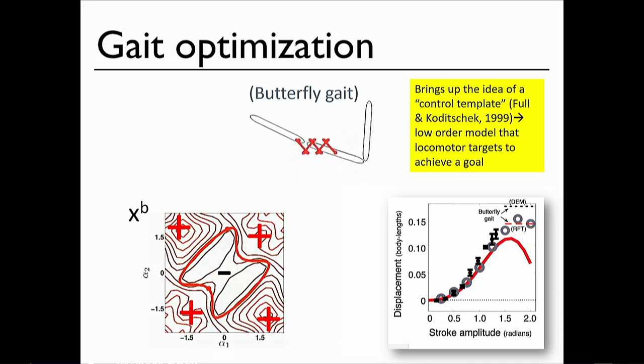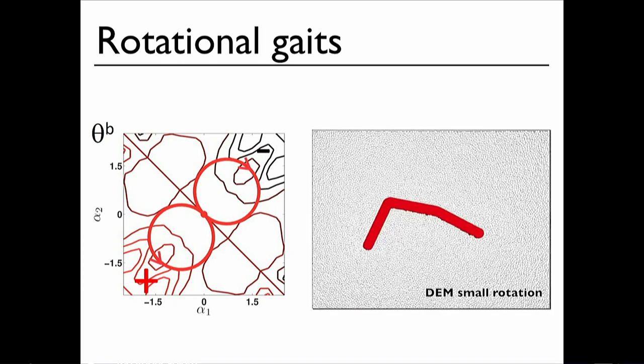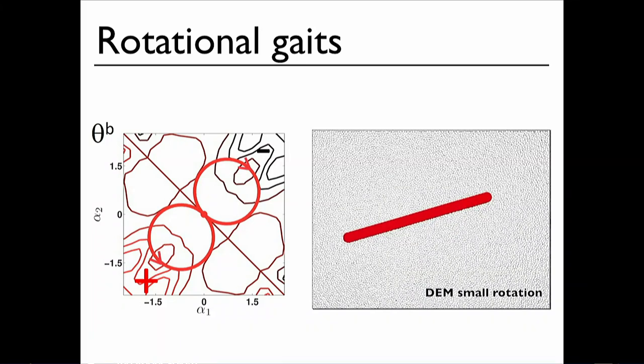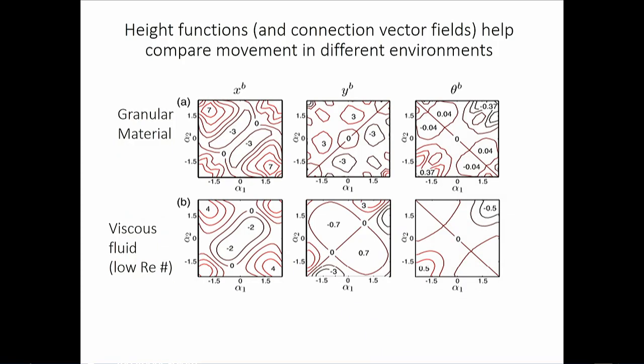You can also use these tools to compute turns in place: go to the theta height function, close a loop, and the direction of traversal determines the direction of rotation. Going clockwise versus counterclockwise gives opposite signs, enabling a turn in place without translation. This compares well to experimental data, and you can compare locomotion across different environments.